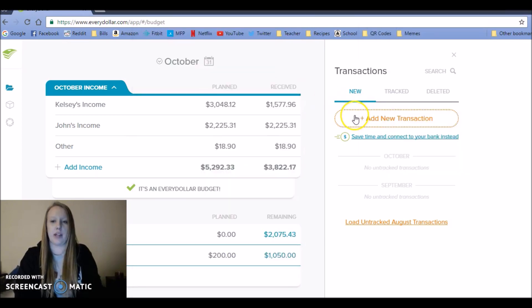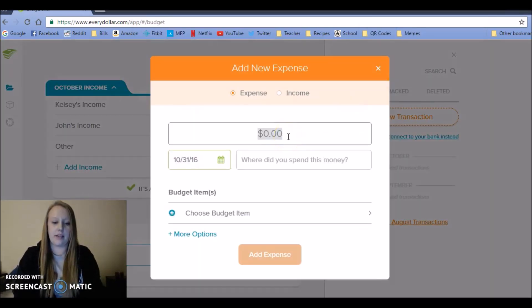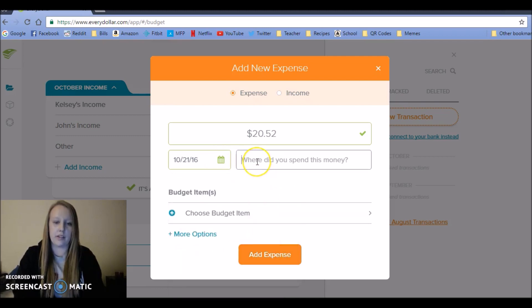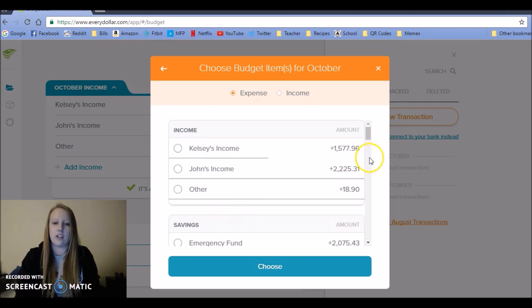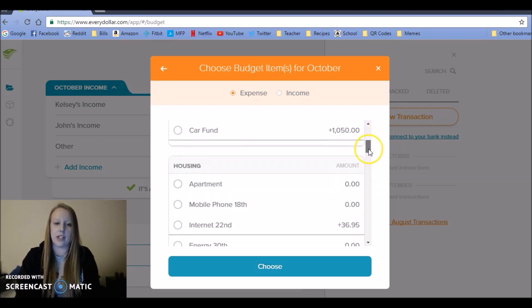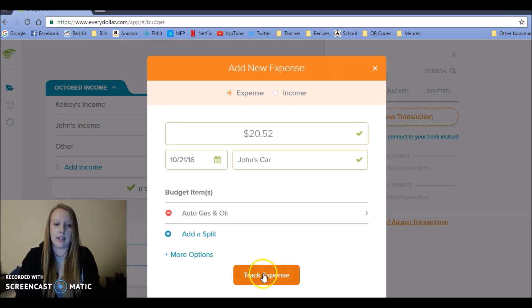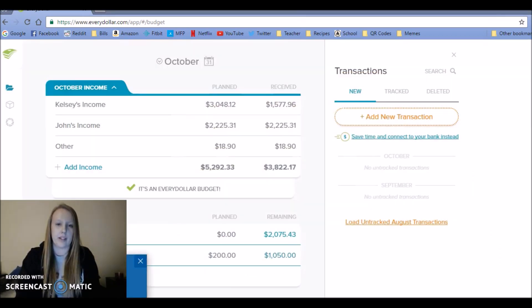Next up, John's car: $20.52. I'll just copy that and paste it here — that was also on the 21st. I like to keep track of whose car it was just to see how much gas we're putting into each vehicle.